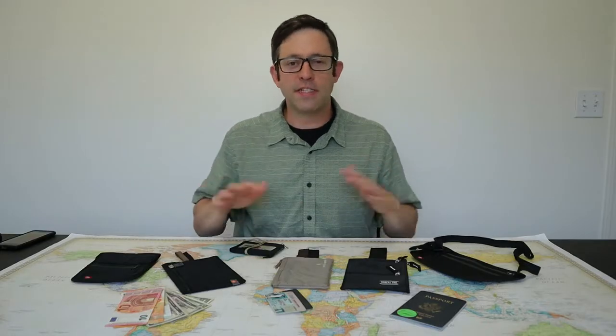Welcome to One Bag Travels. This is a channel dedicated to helping you with one bag carry-on travel by providing backpack gear reviews and travel advice. If you'd like to learn more about carry-on travel, then please subscribe to our channel.